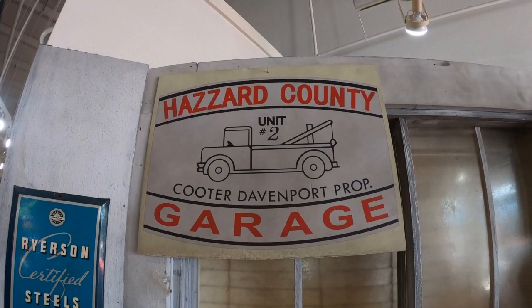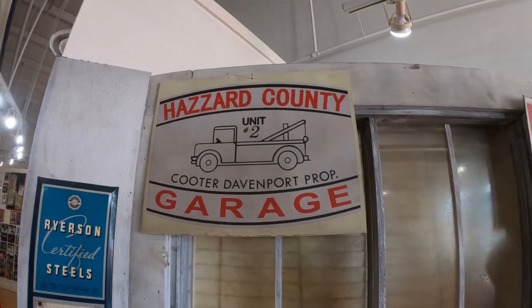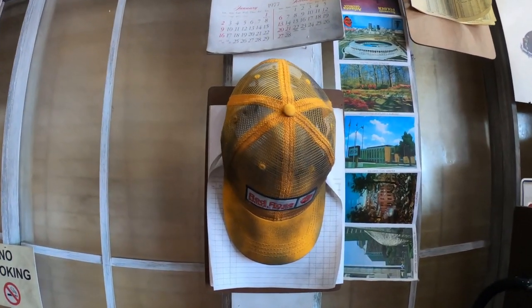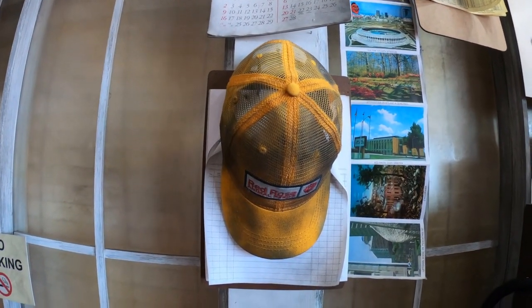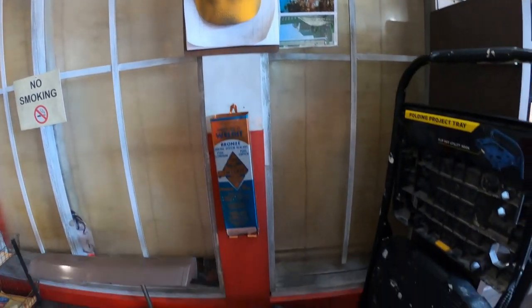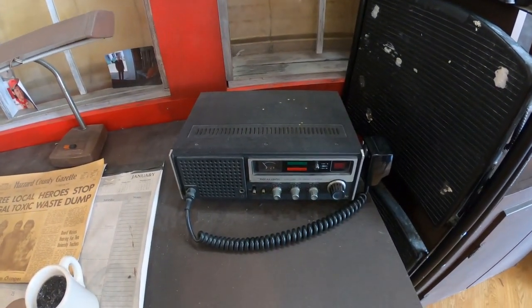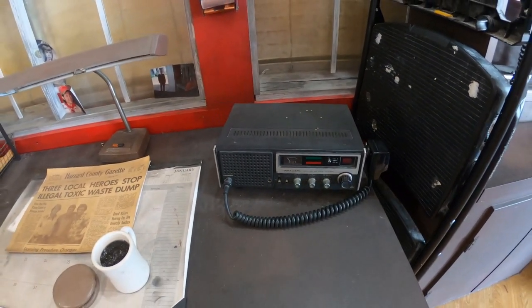It has a Canny Garage — Cooter Davenport. Here's Cooter's hat he always used to wear. Looking at this CB radio here, that was what they called the Hazard Net. Yeah, that's what Cooter used to always talk on.